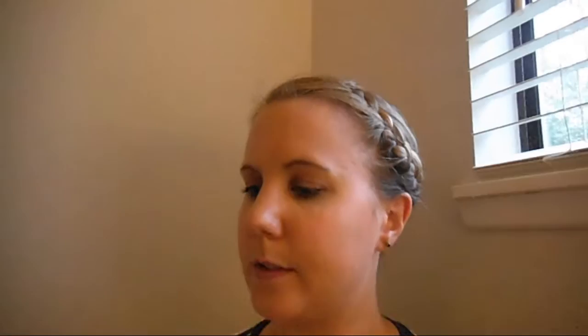Okay, and now going on to savory things. I found these OXO Beef Cubes in a very small store that just happens to sell British things. They do have their own sort of version of stock cubes but it was nice to find OXO. And then I have two different types of gravy — we have the Bisto Chicken Gravy and Bisto Beef Gravy.